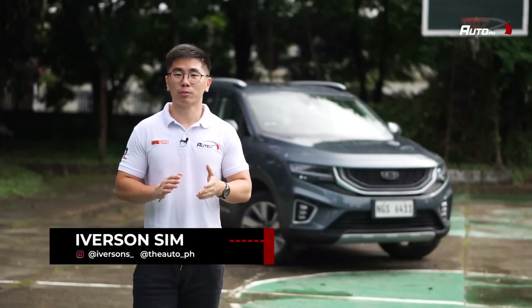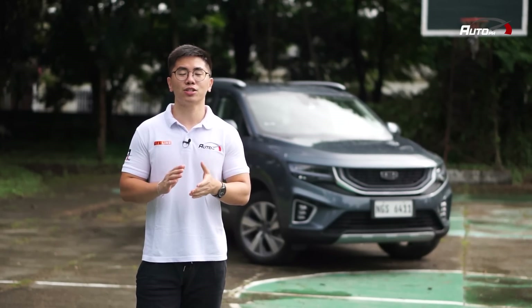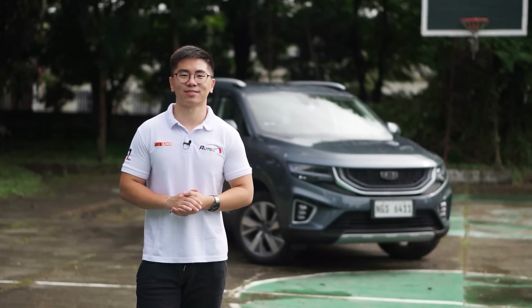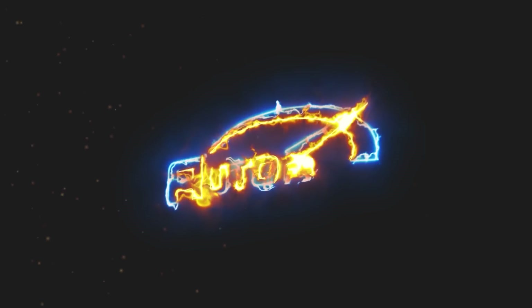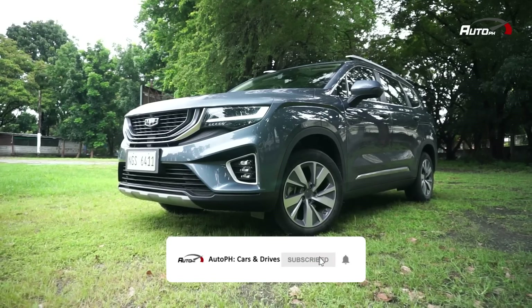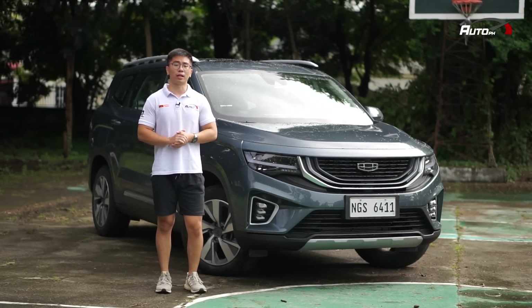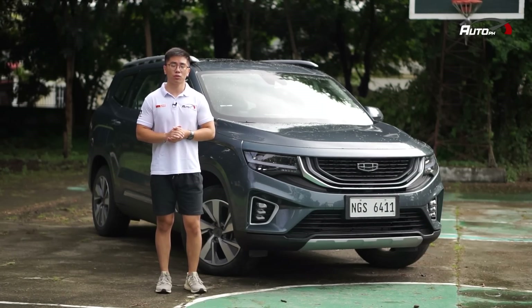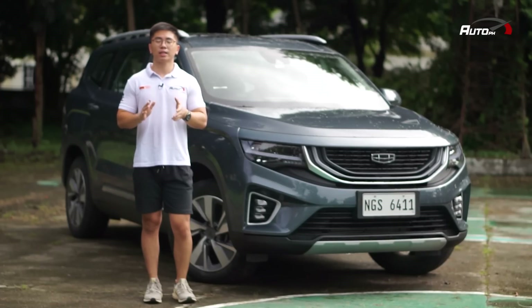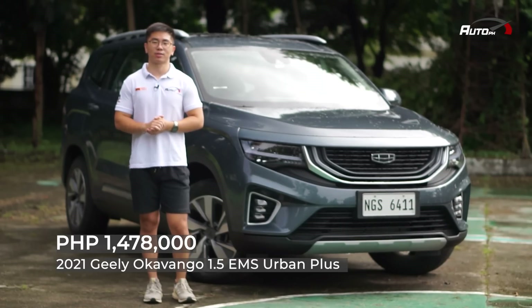Behind me is the Gili Okavango Urban Plus, currently the largest and only 7-seater offering under Gili's local lineup. It's designed to look and feel like an SUV with the size and space of an MPV. It competes with the likes of the Toyota Innova and Honda BR-V, and the Urban Plus is priced at Php 1,478,000.